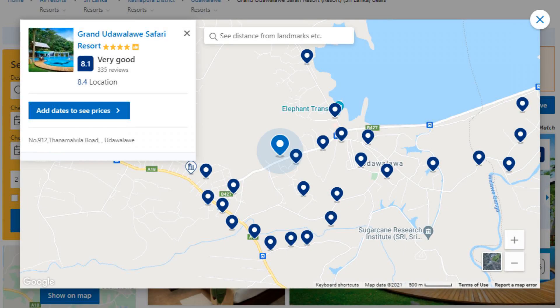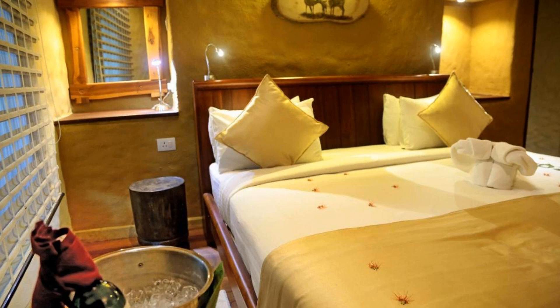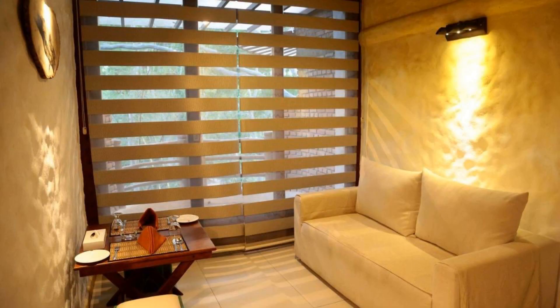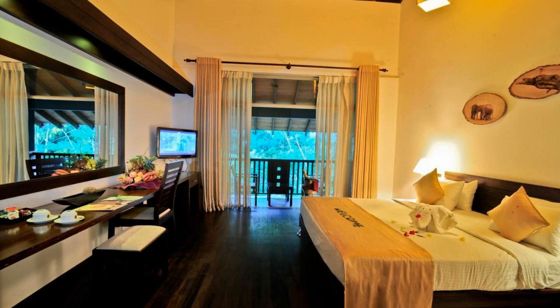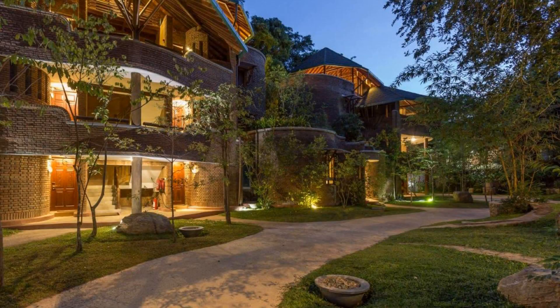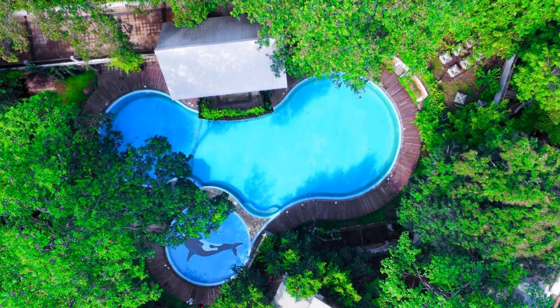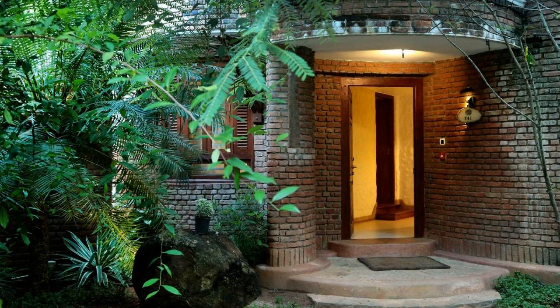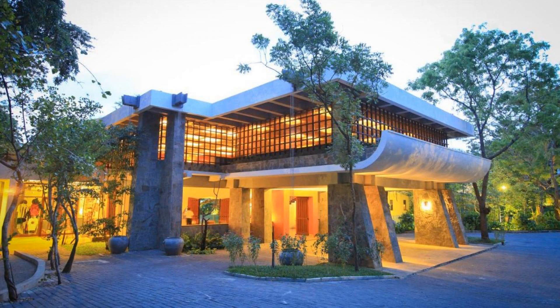Number 4. It's a 4 star resort. The location of the resort is good and guests love walking around the neighborhood. Check-in time is 2 pm and check-out time is 12 pm. Guests are required to show a photo ID and credit card at check-in. Pets are not allowed in this resort. There are 6 types of rooms available on booking.com. You can book online and enjoy it.